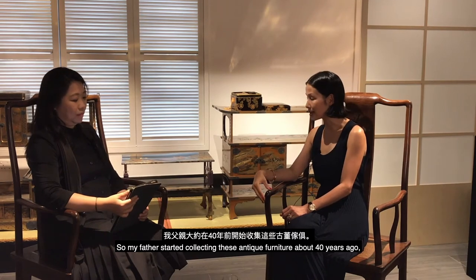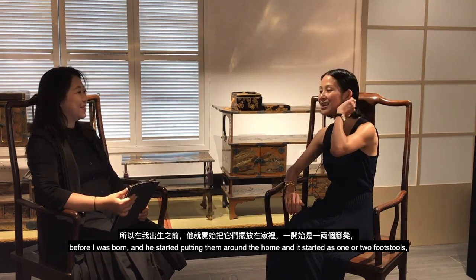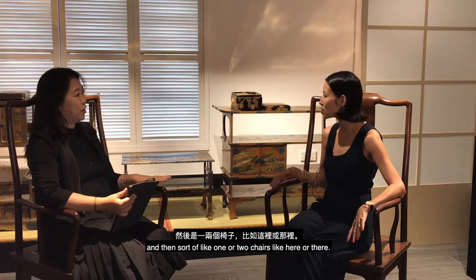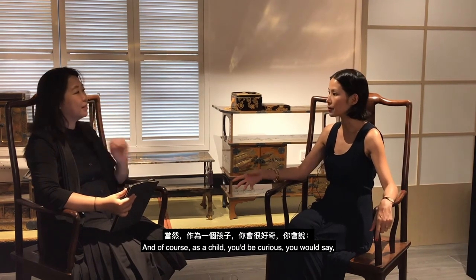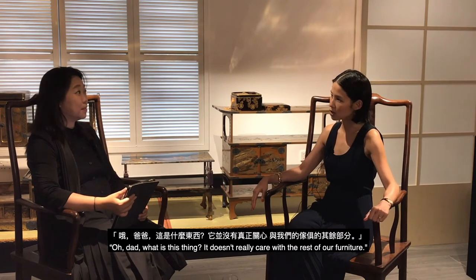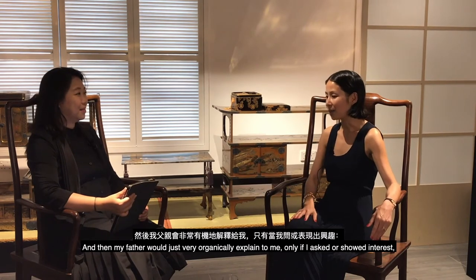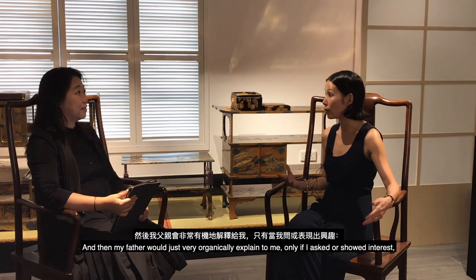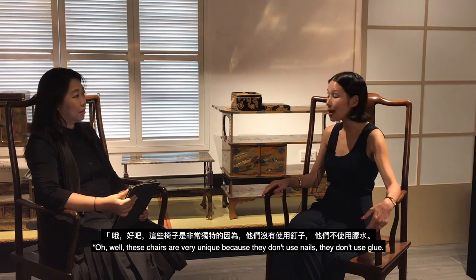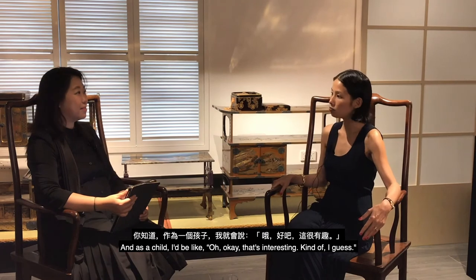My father started collecting antique furniture about 40 years ago, before I was born, placing pieces around the home — starting with one or two footstools and then chairs. As a child I'd be curious and ask why it was shaped so oddly or so uncomfortable compared to the sofa. My father would organically explain only if I showed interest — telling me these chairs are unique because they don't use nails or glue, very different from what we think of as a modern chair.